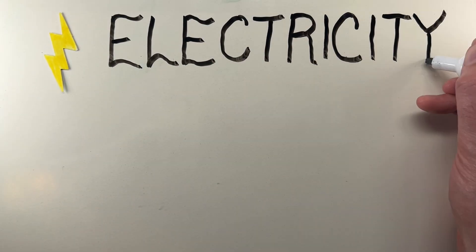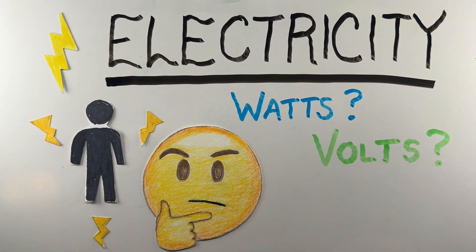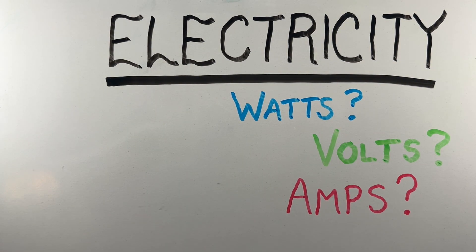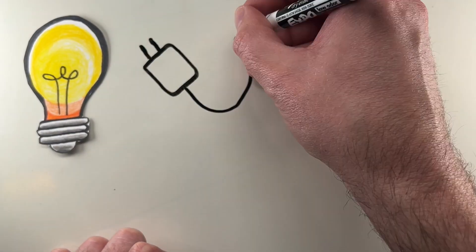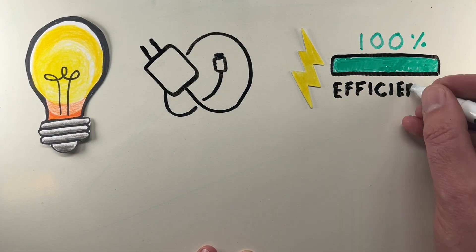Electricity powers nearly everything around us, but most people aren't quite sure what terms like watts, volts, and amps actually mean. These units show up on everything from light bulbs to phone chargers, and understanding them can help us use power more efficiently and safely.